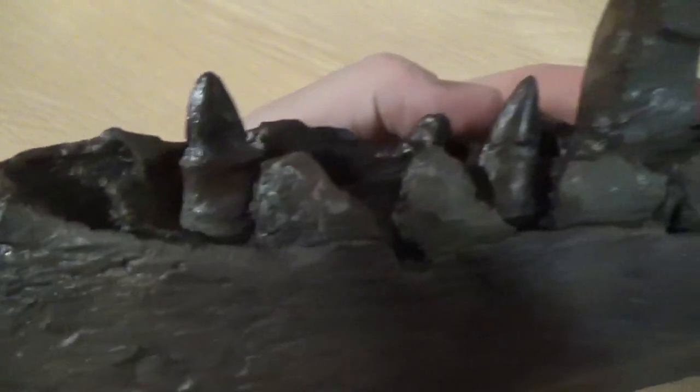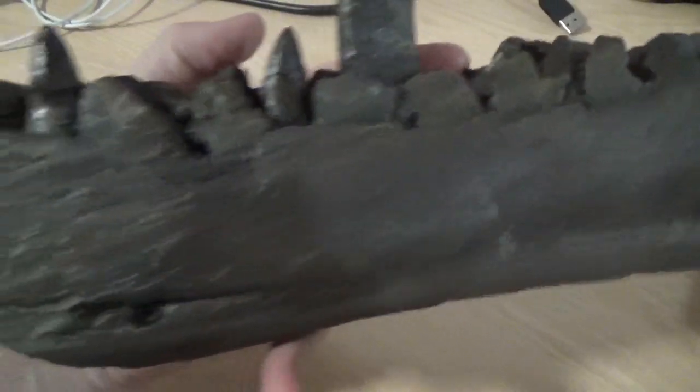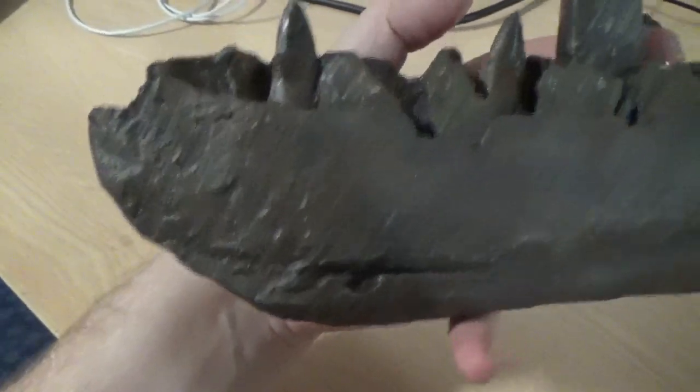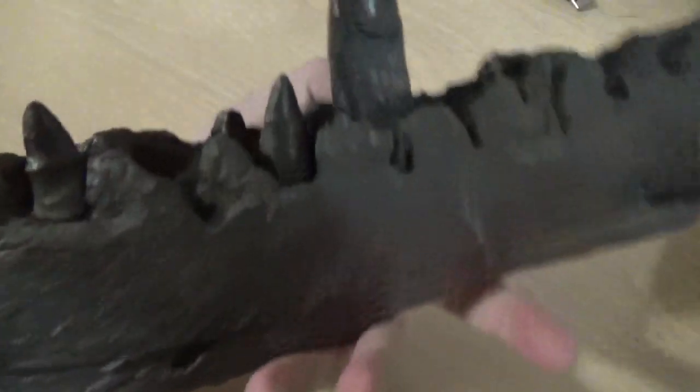Some of the things that hinted to Cuvier that this was a reptile was the way the teeth were formed. If you have a look at this replica as we're handling it, Cuvier realised that the way the teeth were growing out of the bone was a feature that was characteristically reptilian, so it couldn't be any other kind of animal.